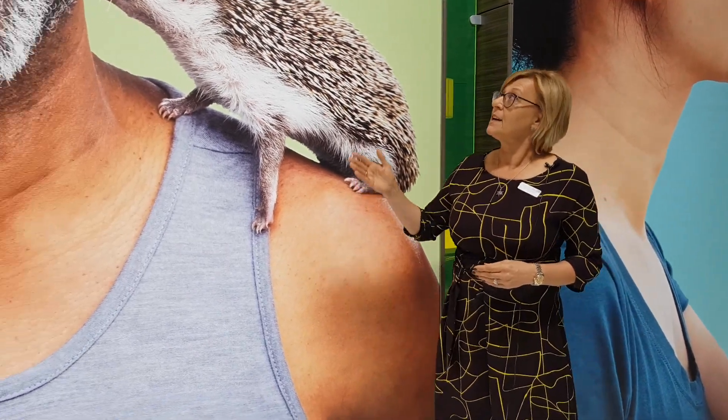Our newest addition is our microneedle system, MAPS, depicted here by the hedgehog. Why? Because it's many tiny little needles that penetrate the skin, delivering the drug into the bloodstream.